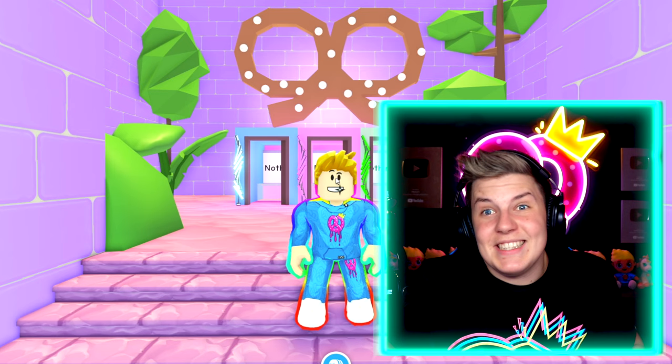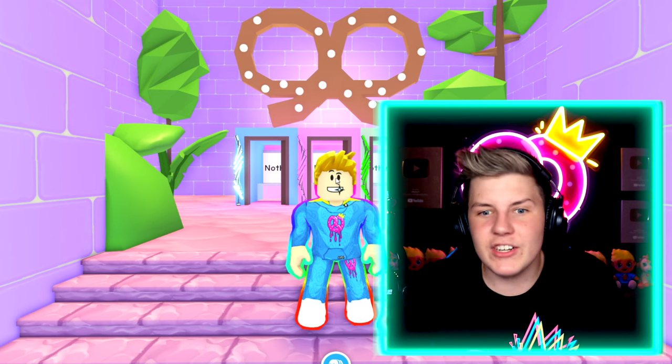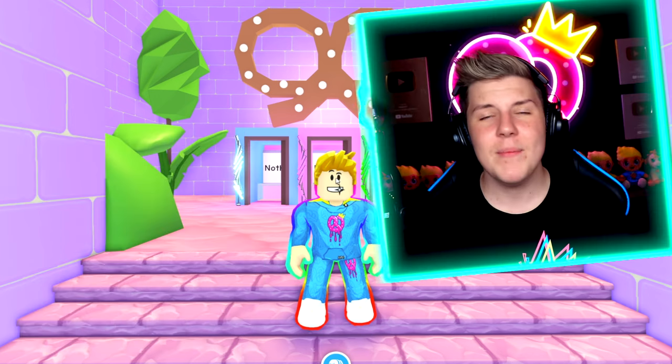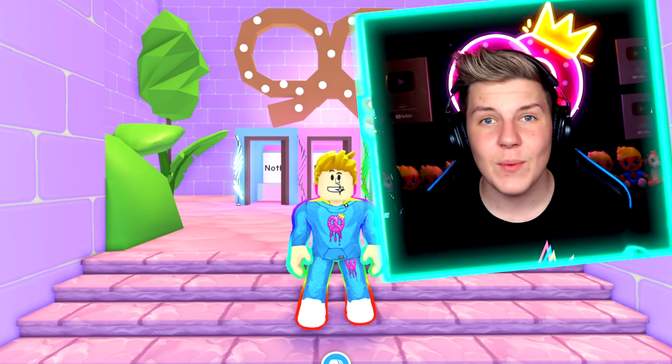If someone asks you to do the pick a door challenge, jump into their house — go for it. But if they get you to give them an item or money, don't go through with it. 100% a scam. People only ever do this challenge as a nice thing to do. I just do it to give away free pets to Pretzel Army members. But when people aren't doing it for free, that's when you know it's a scam.